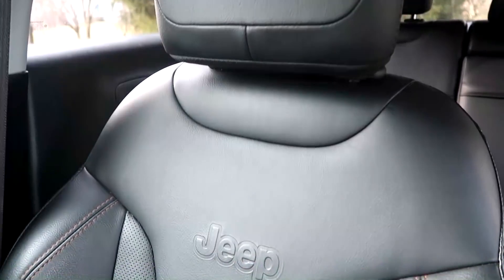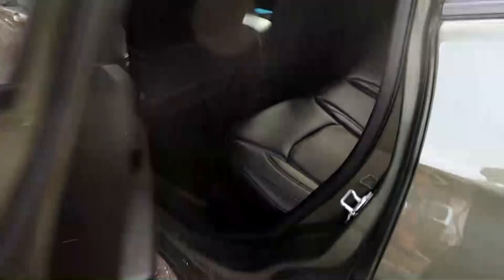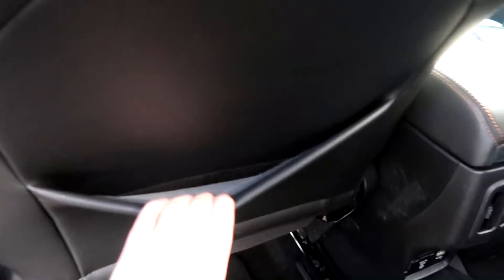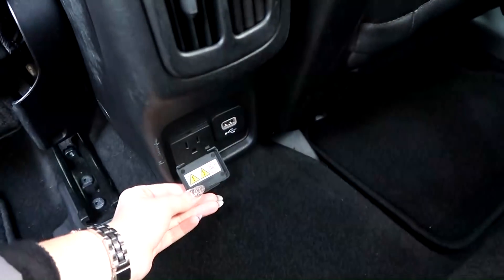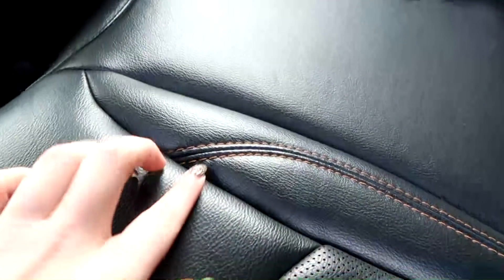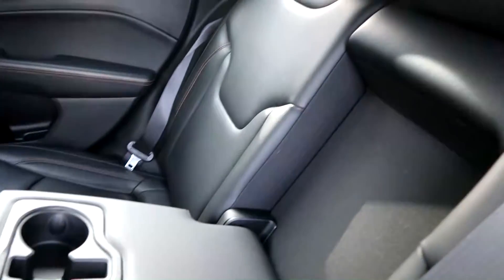I'm starting to notice that if you own a Jeep, it literally says Jeep everywhere — the mirrors, the seats. I just think it's funny. In the back there are compartments behind the front seats, air vents which would be nice for family and friends, an actual outlet plug which I think is really cool, and another USB. I gotta scrub it all down because I'm seeing smudges everywhere. There's that same tan stitching and an armrest slash cup rest that even has a little spot for your phone in the middle.